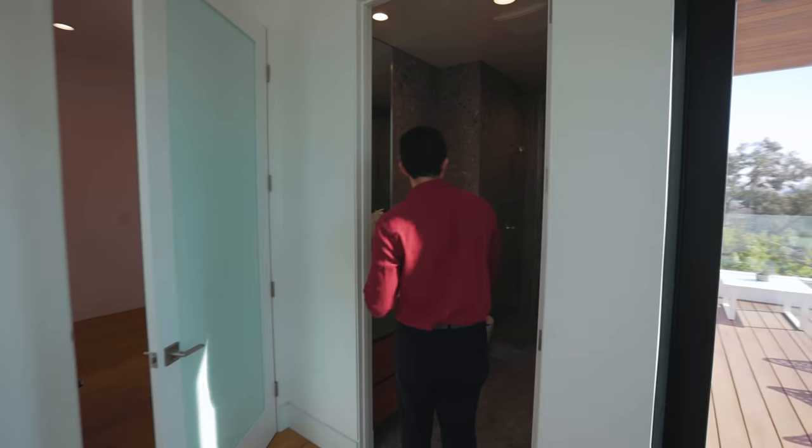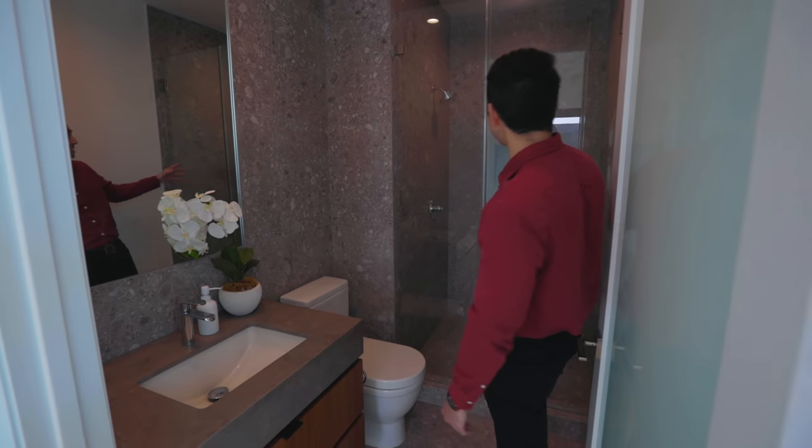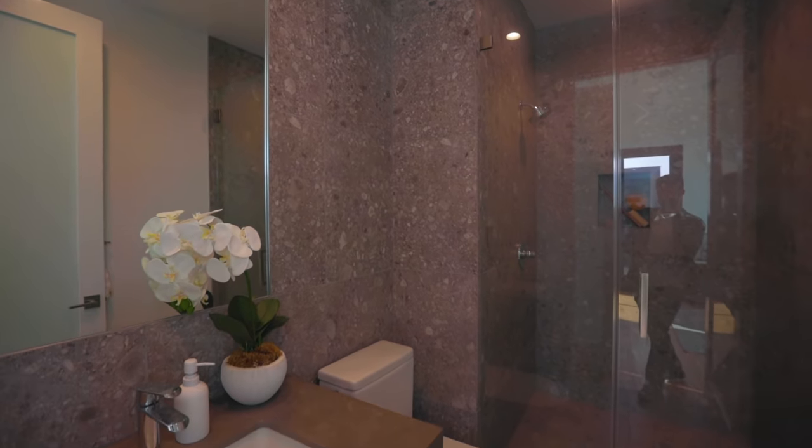A brief walk into this bathroom — similar finishes to what we've been seeing, with tiles on the walls leading into the shower as well as on the floors, and the same vanity we've seen in the other bathrooms.